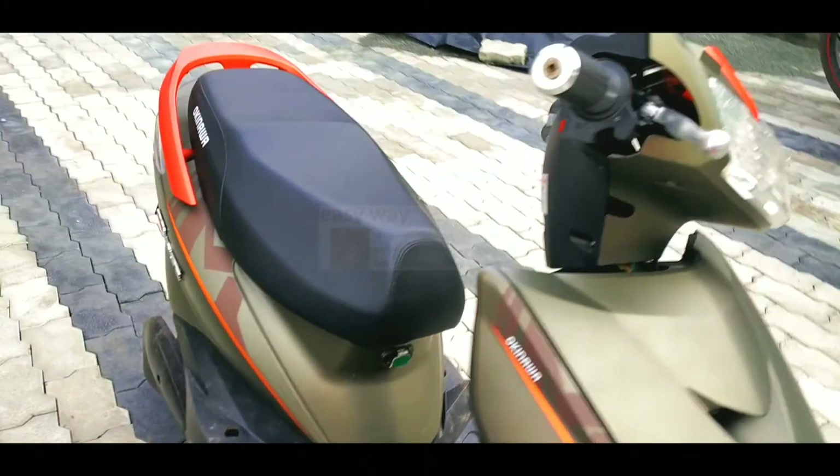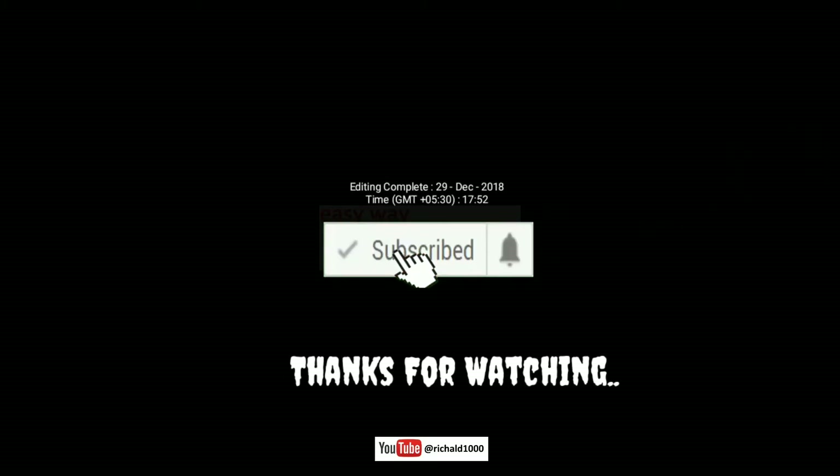If you are an Okinawa electric scooter owner, please comment in the comment box. Thanks for watching. Please press the bell button after subscribing.